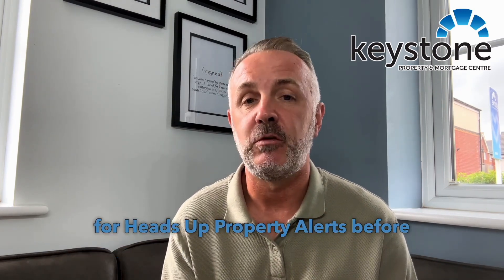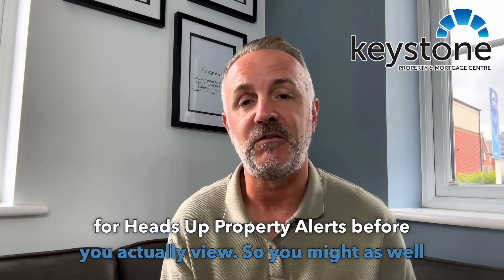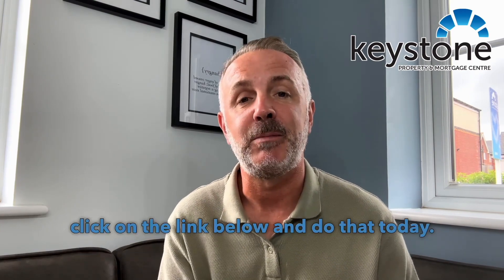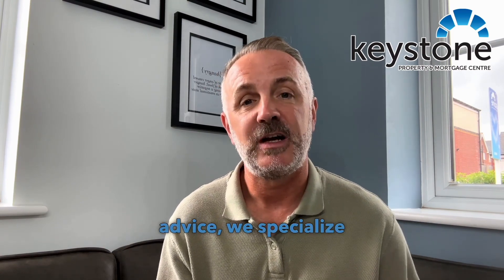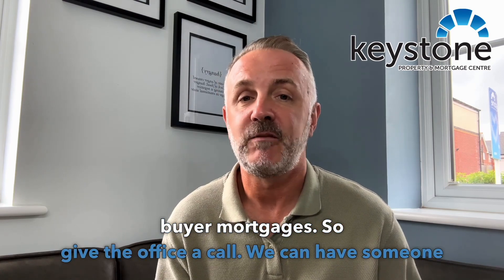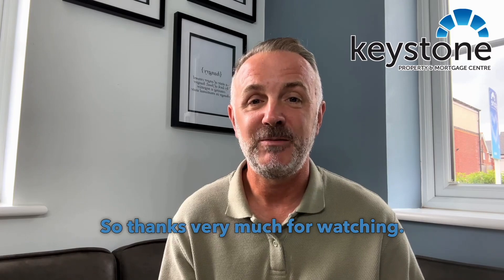You'll need to register for heads-up property alerts before you actually view, so you might as well click on the link below and do that today. If you need any mortgage advice, we specialize in first time buying mortgages, so give the office a call — we can have someone talking to you within the hour. Thanks very much for watching, see you soon.